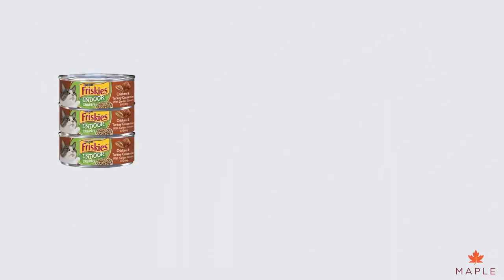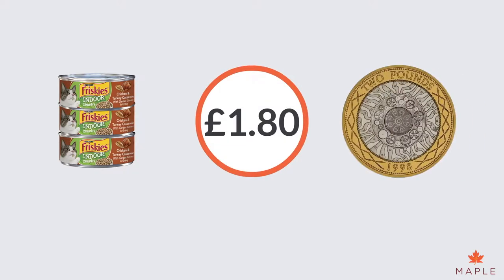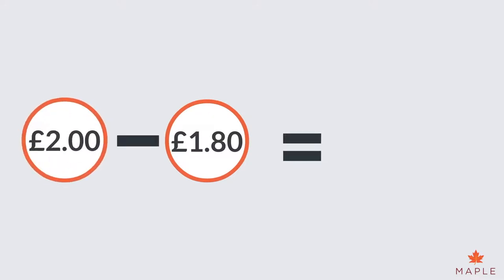Mrs Tibbles buys three tins of cat food for £1.80 in total. She pays with a £2 coin. How much change will she receive? This is easy peasy lemon squeezy. We subtract £1.80 from £2, which is 20p.